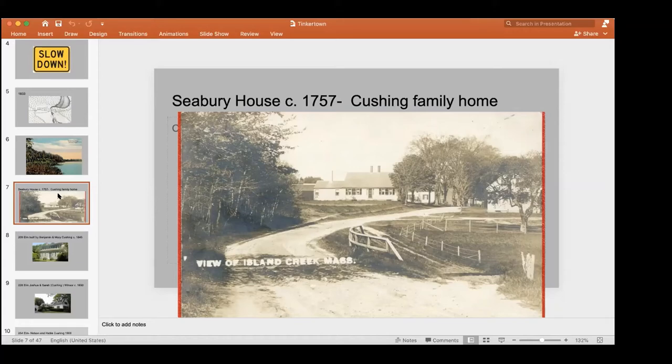Unfortunately, this house was the victim of our first demolition delay in Duxbury that didn't work. It was taken down in 1999 — almost 21 years ago — slated for demolition. It was held up while people tried to figure out a different way of saving it, but that didn't happen. Unfortunately, that house is no longer there, but we have lots of other ones to talk about.